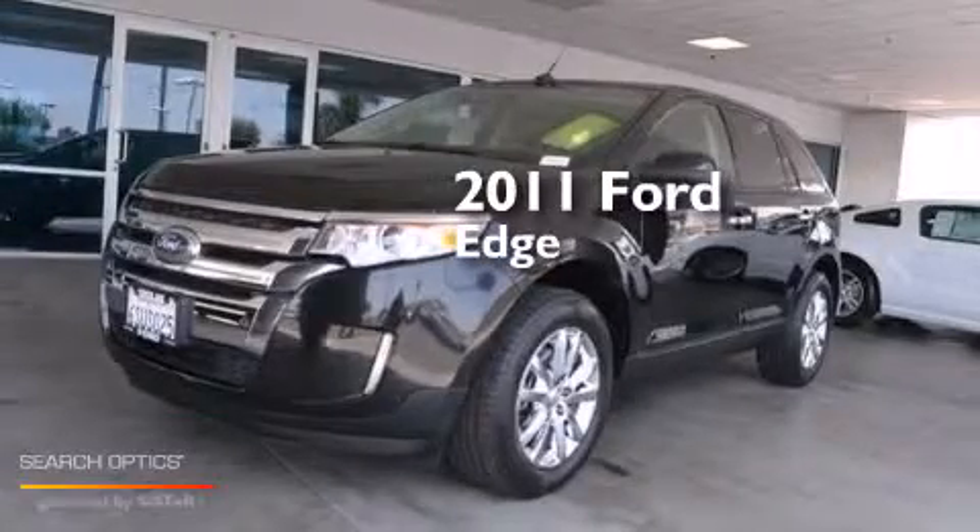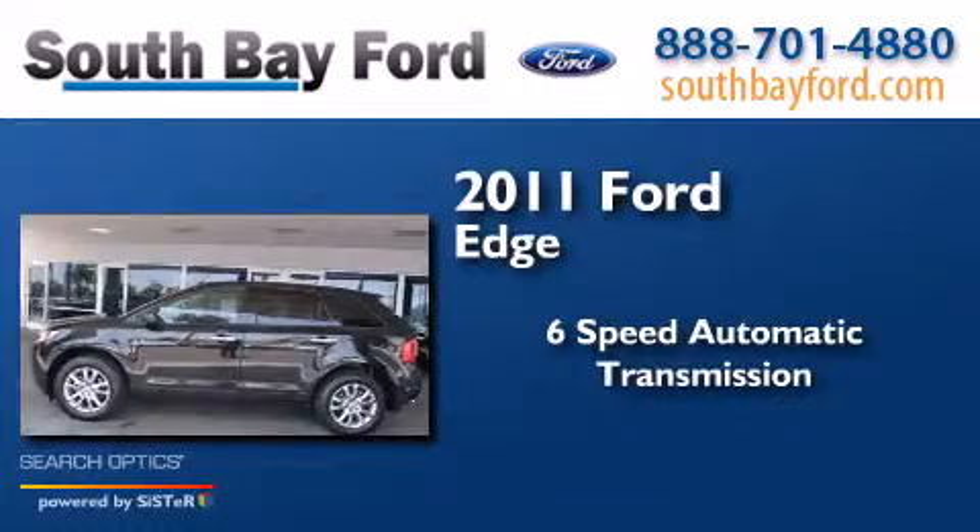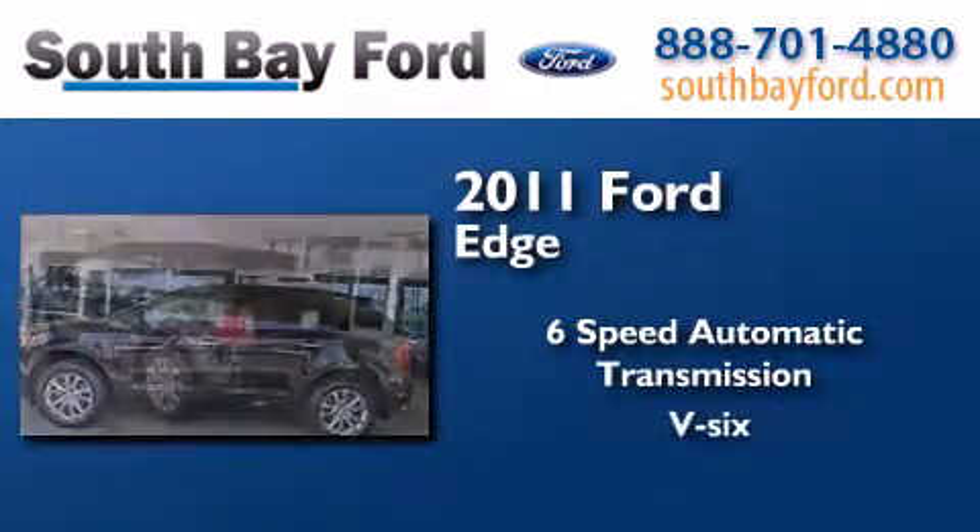This is a 2011 Ford Edge. This crossover has a six-speed automatic transmission and a V6.